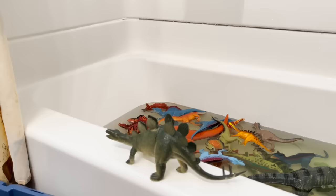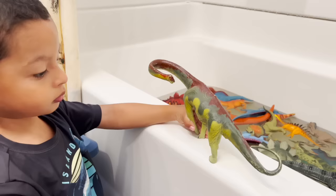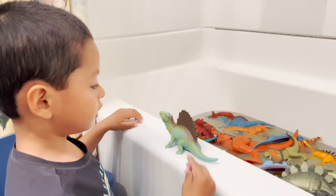We have a parasaurolophus. We have a stegosaurus — green, the same color as the water. We have a blue brachiosaurus. We have another brachiosaurus, the same color as our water. Green, go with the rest of the dinosaurs.